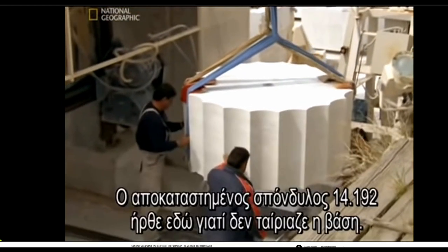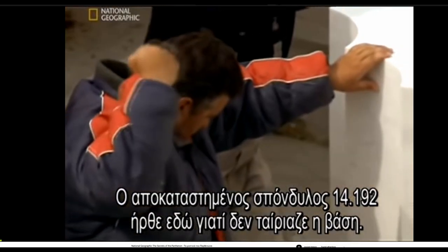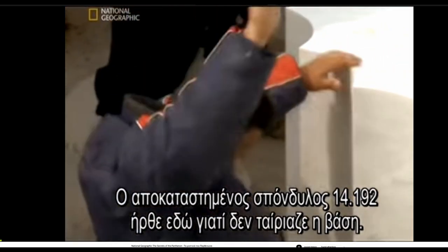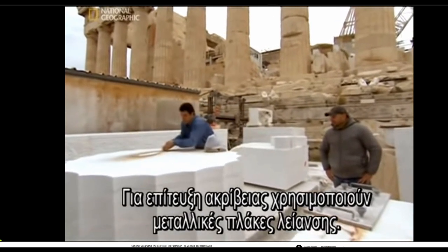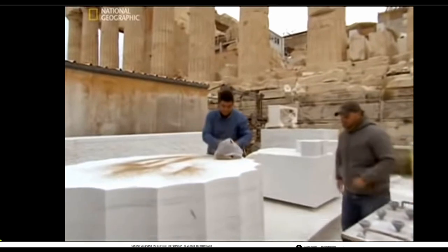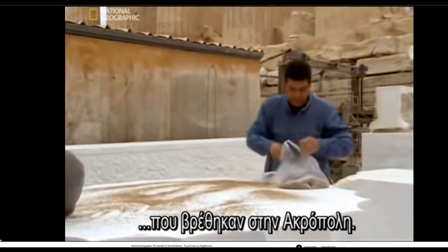Their reconstructed column drum number 14192 was taken down because its base didn't fit. To achieve the required precision, they use metal smoothing plates, a technique based on ancient stone plates found on the Acropolis.